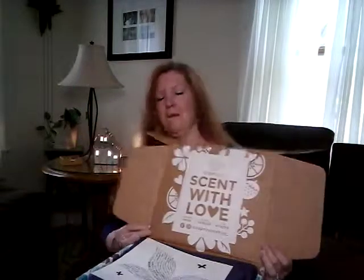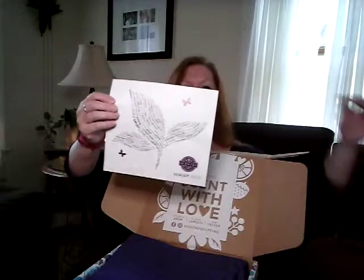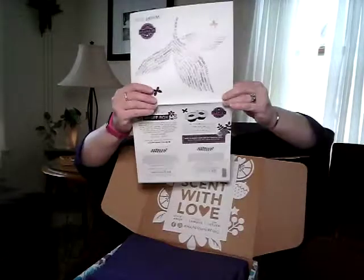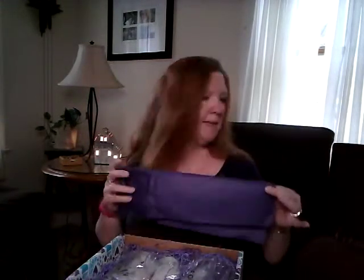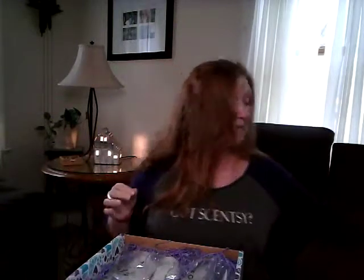As you guys know, every box we open it and we have a little globe pamphlet inside. This month it has our little cleaning checklist — I've already posted this on my Facebook page. I've already used it twice actually, because April is like a crazy birthday month in my house.